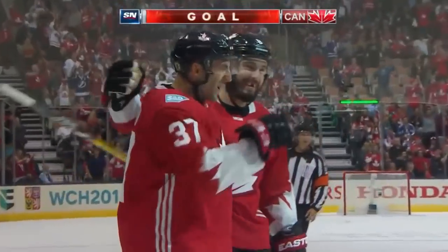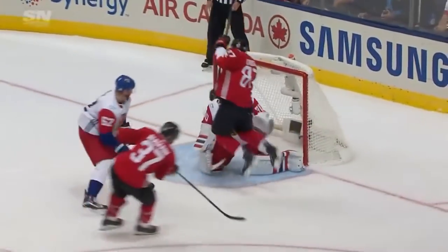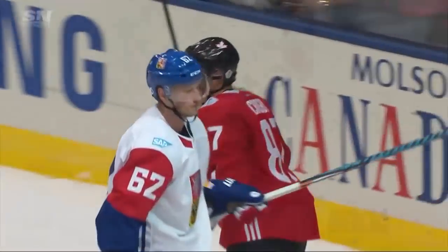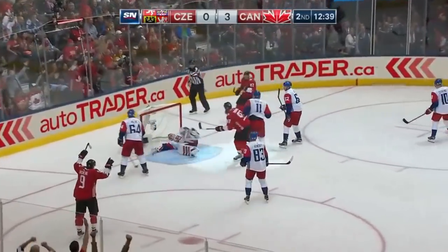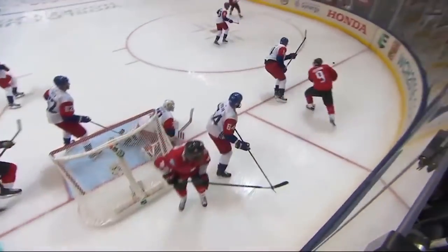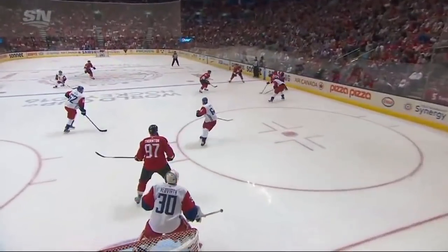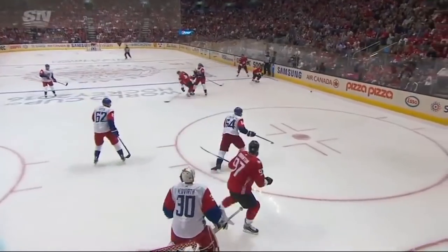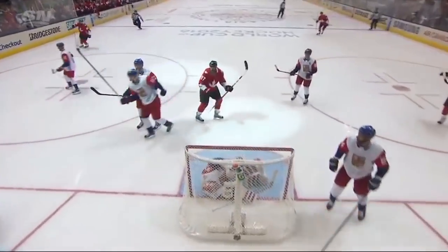An excellent pass, tape to tape, perfectly placed. Look at the vision of Neuvirth — he had no idea where that puck was. And I don't think there's any question that this one is going to count. Here he is again in front on his backhand — he scores! Getting caught in your own zone, and Crosby jumps out at the remnants of that fourth line. Look at the turnover — quick home pass to the slot, and everybody in the building knows where it's going.